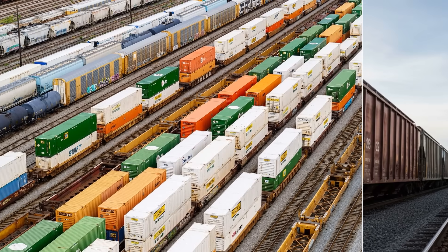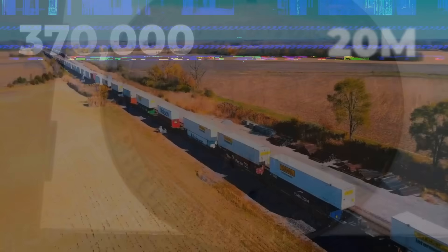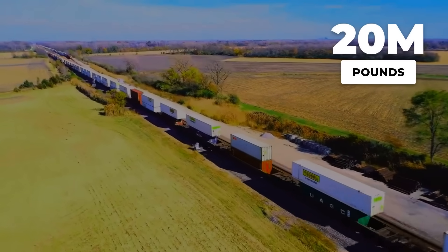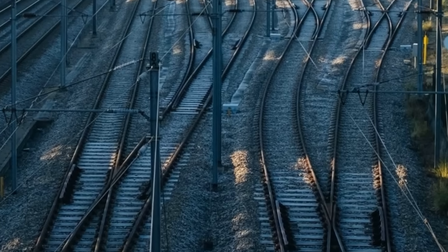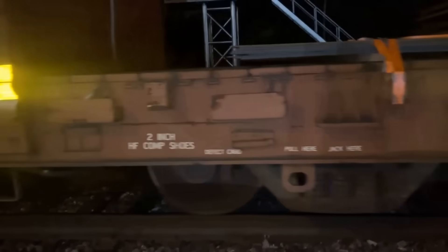But the numbers do not add up at first glance. That locomotive weighs roughly 370,000 pounds. The train behind it: 20 million pounds. The question becomes clear — how does something pull 54 times its own weight without the wheels just spinning uselessly on the tracks?